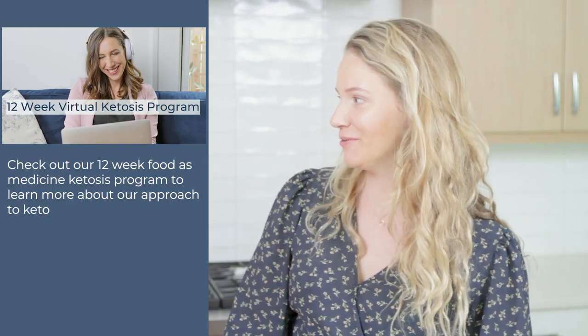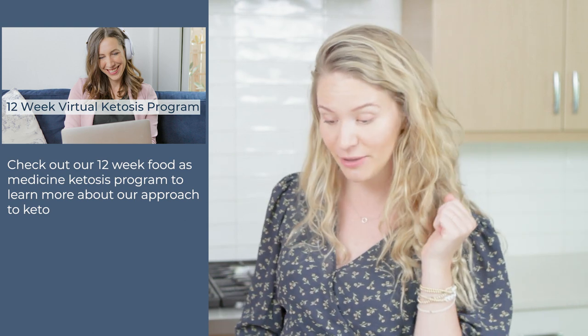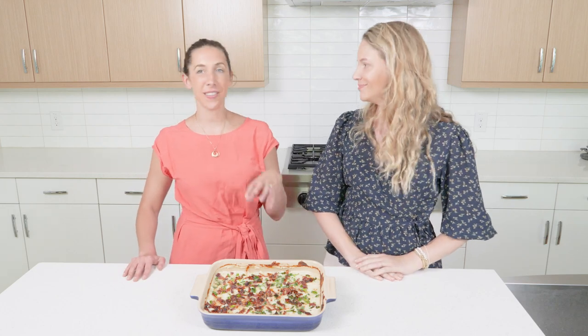This is such a good gateway recipe for someone starting keto, keto-curious, or even keto-skeptical — someone who just can't give up their meat and potato diet. Lots of familiar flavor profiles and all the good things. We hope you enjoy today's recipe. Subscribe to the Naturally Nourished YouTube channel for food as medicine tips, tricks, and recipes, and be sure to like this video and comment below with your favorite way to eat cauliflower.